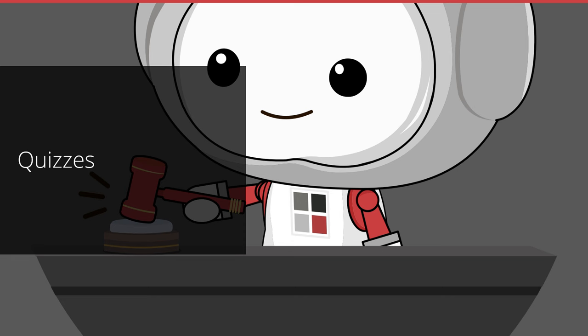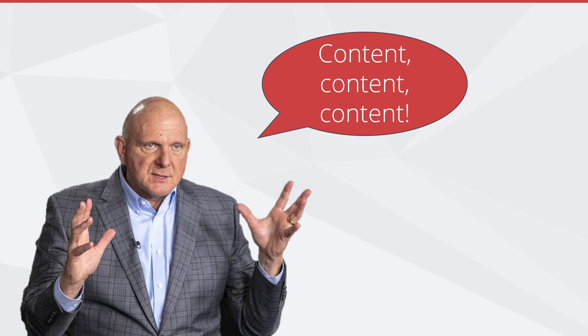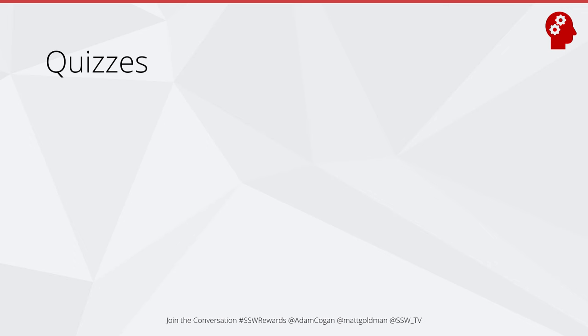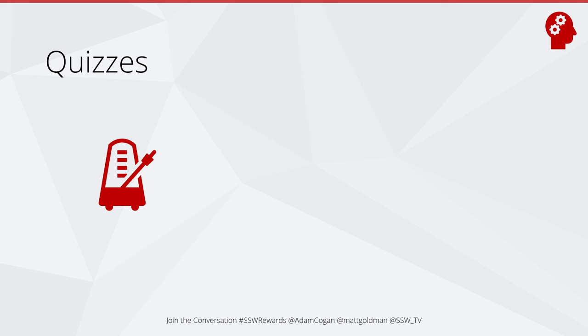In this section I want to talk about quizzes. This has been around for a while — we just haven't released it. When it comes to an app, content is the main thing. Unless your app does something very specific and useful, the only thing that's going to keep people coming back is content. Our content is quizzes — tech trivia. We had one in the first version of the app, then took it out. We have the full quiz engine built and ready. What we'd like to do is release quizzes regularly on a regular cadence — new content that keeps people coming back to earn points and learn.